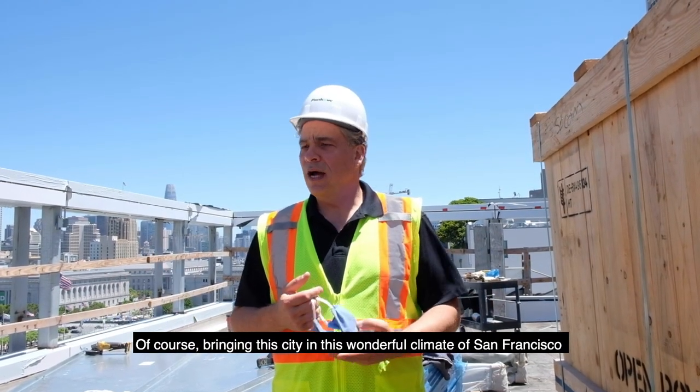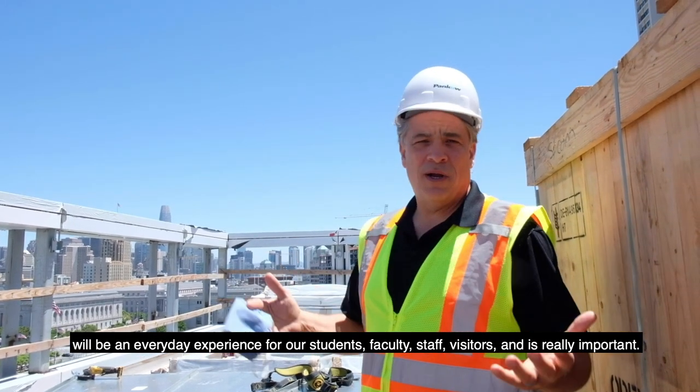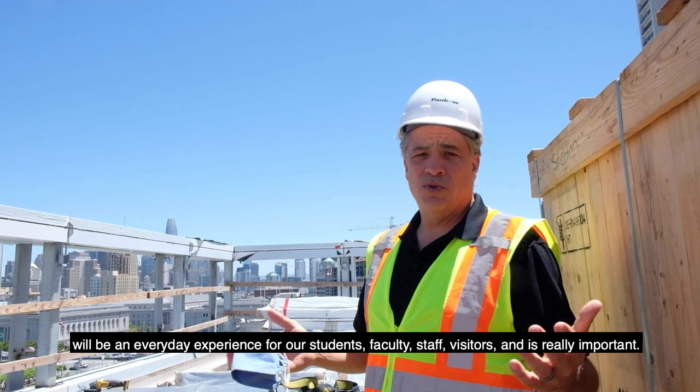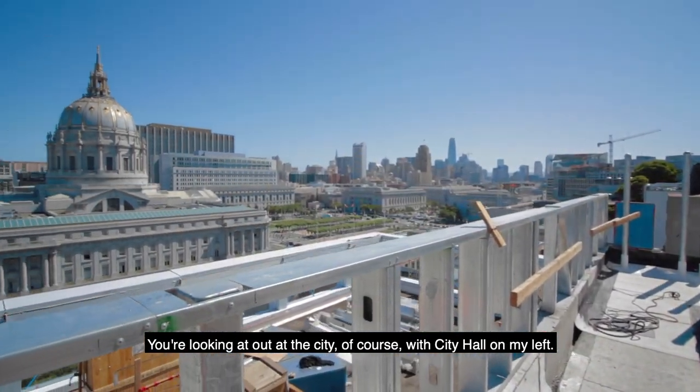I'm at the very top of the Bow Center, floor number 12. Bringing the city and this wonderful primary center of the school into the everyday experience of our students, faculty, staff, and visitors is really important. You're looking out at the City of San Francisco with City Hall on my left.